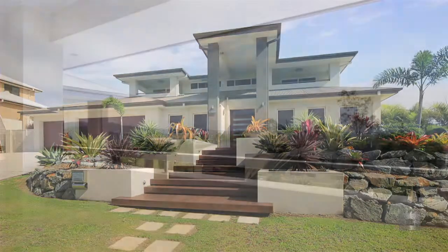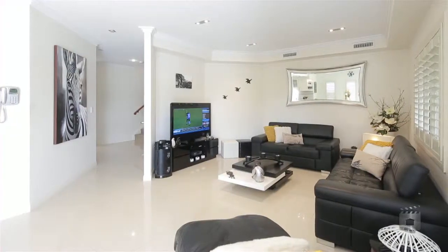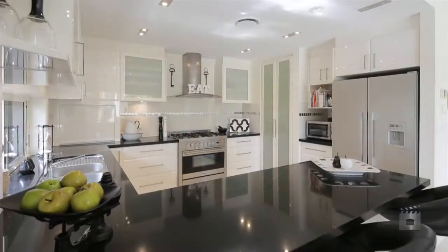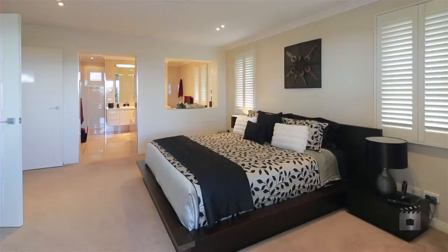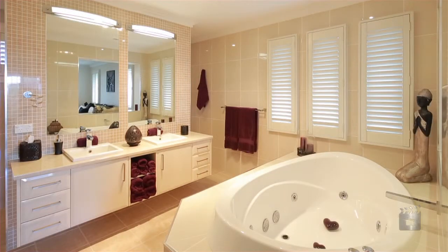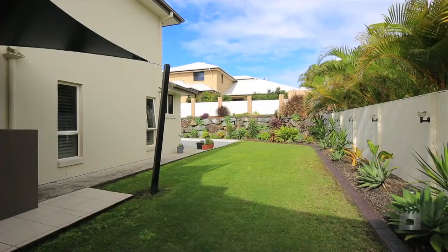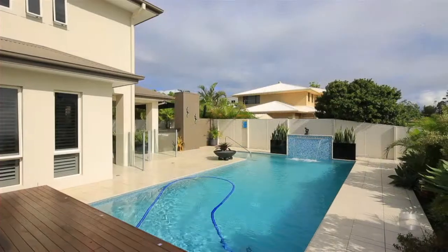Positioned up high on the hill in the prestigious pocket of View 360, this property has the wow factor. Sitting on 1067 square metres, this immaculate home offers five bedrooms, three bathrooms, a large outdoor entertaining area with fireplace, plenty of grass for the kids to play, and a sparkling in-ground pool.